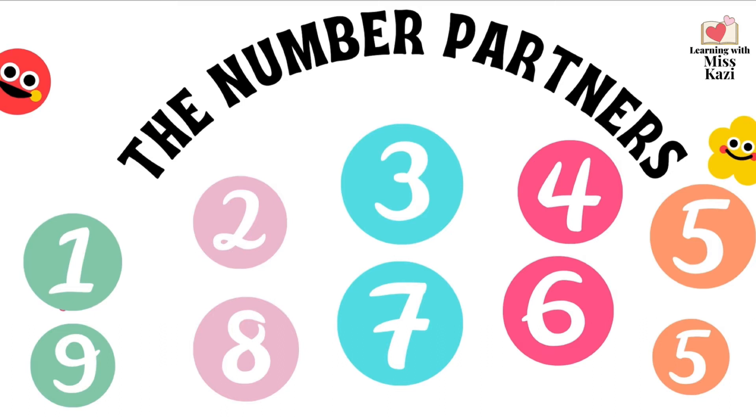What are our number partners? Our number partners are 1 and 9. When you add 1 and 9 together, you get a 10. When you add 2 and 8 together, you get a 10. When you add 3 and 7, you get a 10. What's 4 and 6 when you add them together? A 10. That's right.